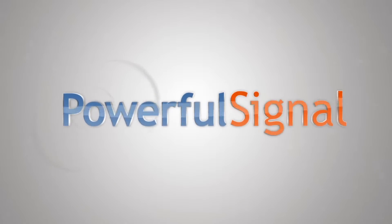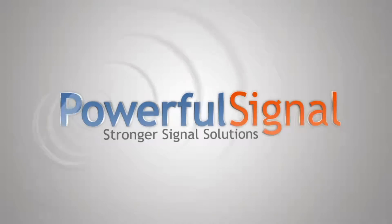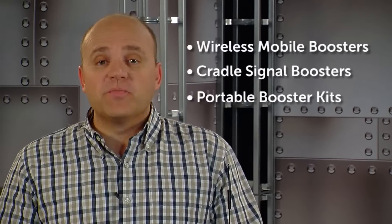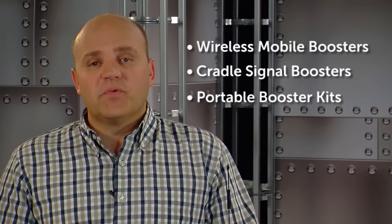Today's episode is brought to you by Powerful Signal, stronger signal solutions. When you do a search for mobile boosters you get a variety of options from cars and trucks to recreational and portable. We decided to divide some of the more popular products into three categories: wireless mobile boosters, cradle signal boosters, and portable booster kits.